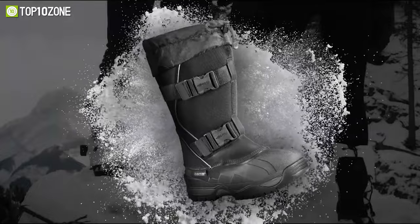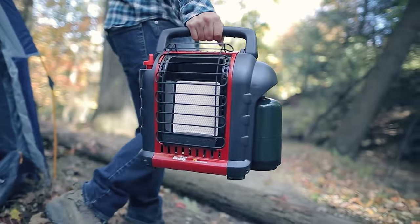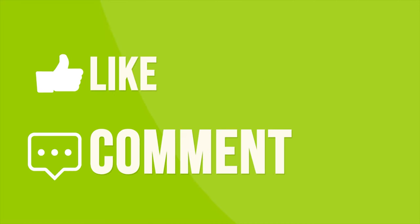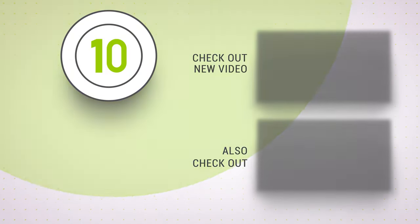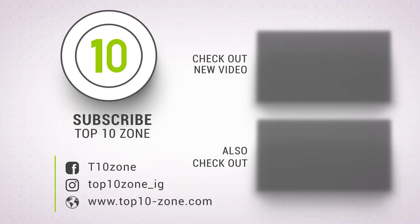That was our list of the top 10 best winter camping gear just for you. Thanks for watching our video. Like, comment, and share with your friends if you find this video helpful. Subscribe to our channel if you want more videos like this on your feed.